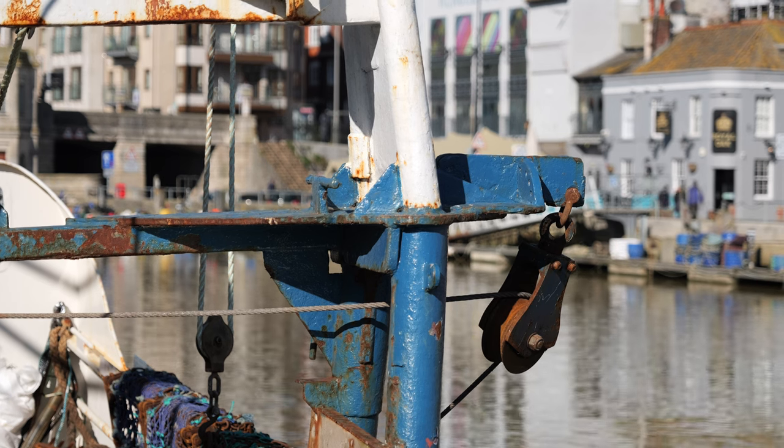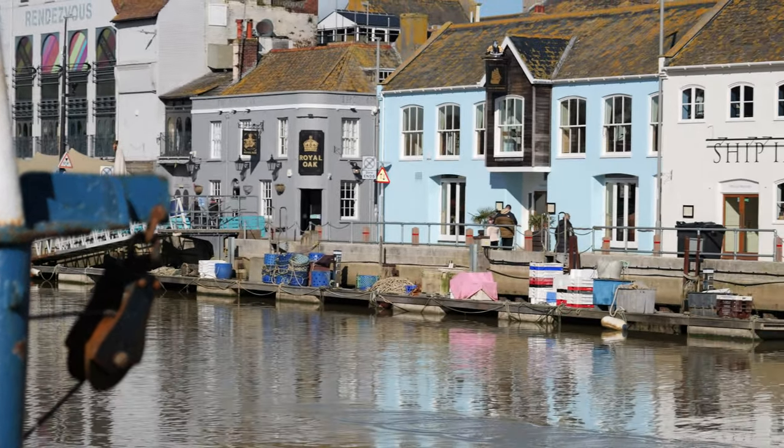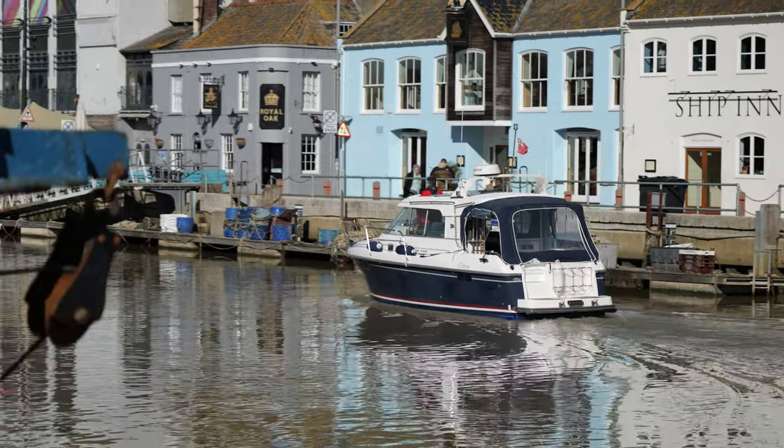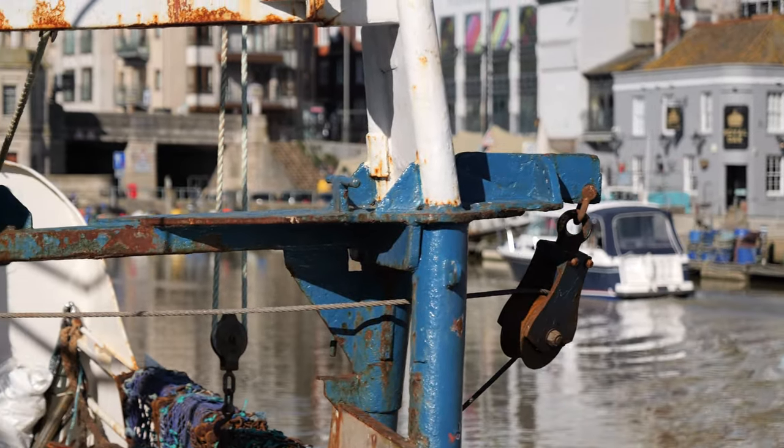I wanted to test a panning shot with something in the foreground transitioning to the background — in the past with Panasonic it would hunt, look horrible, breathe, just not natural at all. So I had the camera focused on a ship in the foreground, set everything to slow speed, and you can see it changes focus nicely and slowly as the central point moves to the background. I did it again following a boat along the harbour in Weymouth — as it transitioned to the foreground it changes focus really nicely and stays there.